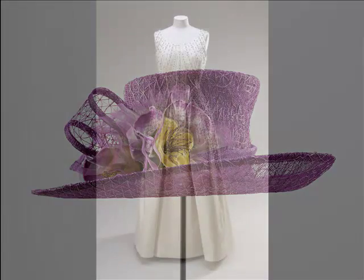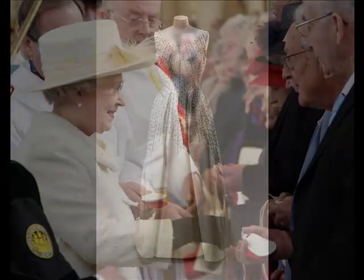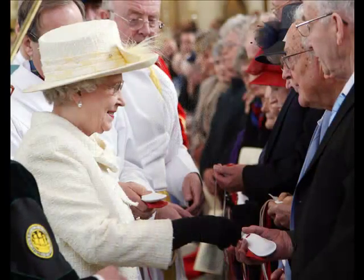We have some of her more personal things like a dress that she wore to the Gillies Ball which takes place in Balmoral each year — a dress designed by Norman Hartnell. I think one of the things people might be quite interested to see is the Maundy money. Each year just before Easter there's a special service held and the Queen presents this money to people who've done good service in their church or community.